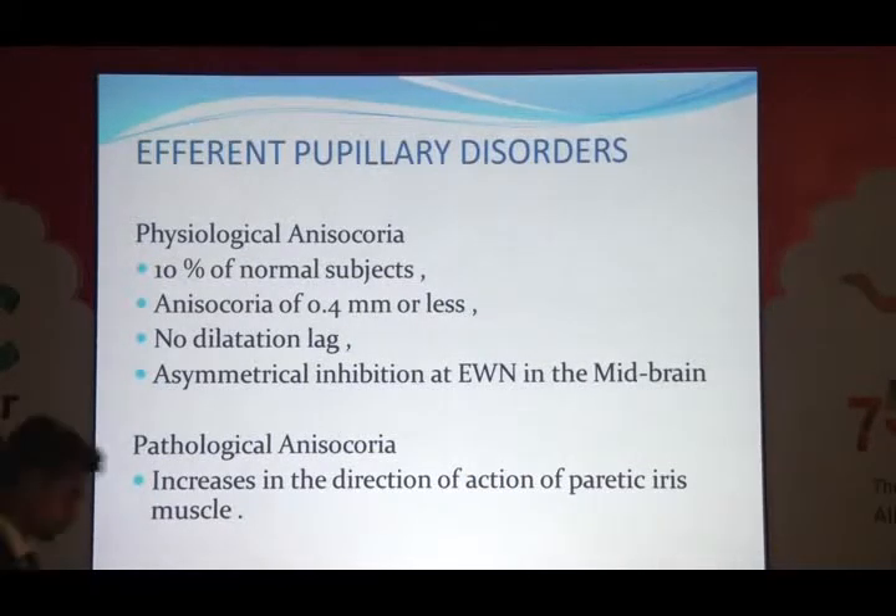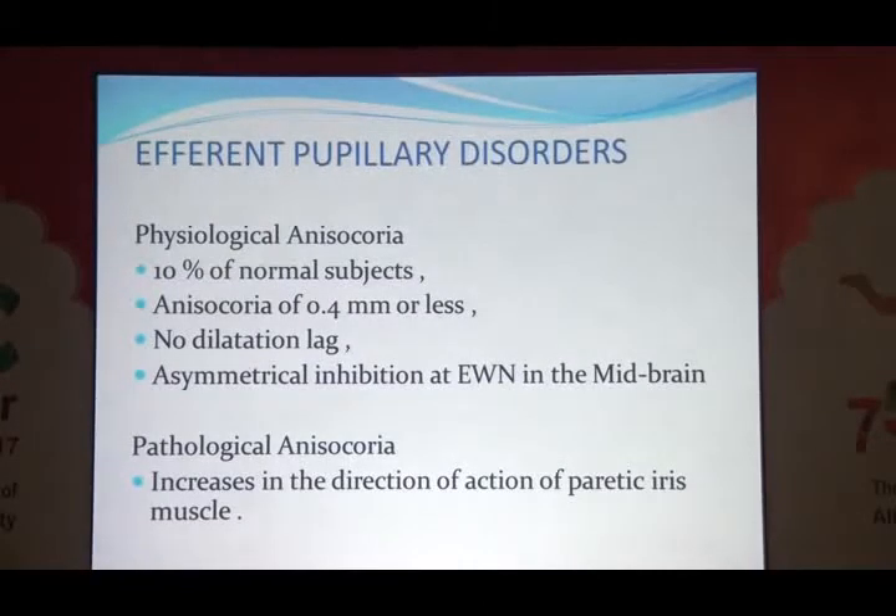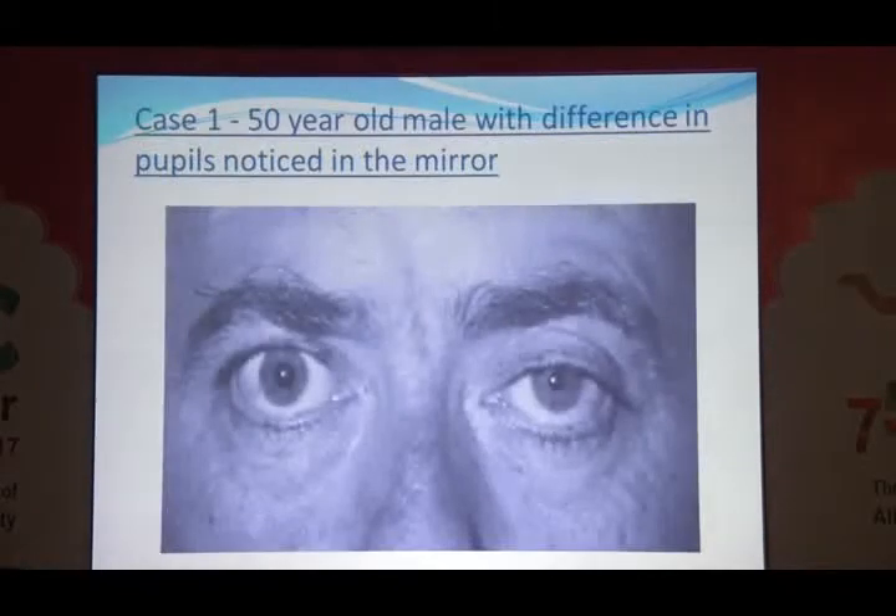There is a physiological anisocoria component in 10% of normal subjects — no dilatation lag is present in this. The important thing is not to miss pathological anisocoria. We test the patient in both light and dark conditions. Case one: a 50-year-old male who noticed a difference in the size of his pupils in the mirror. Always ask patients this question — it can make them more aware of other symptoms, including eyelid position. Here you can see the left eyelid is drooping slightly.